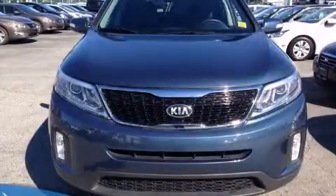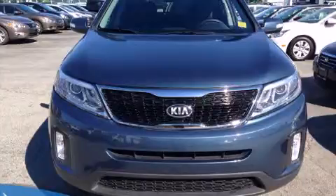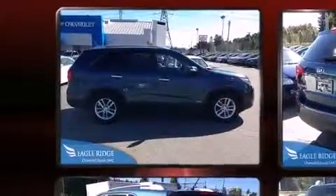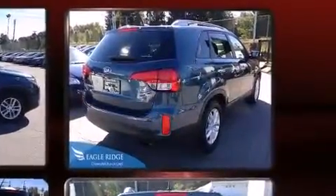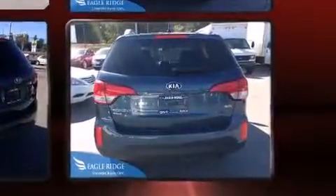Take command of the road in the 2014 Kia Sorento. It features an automatic transmission, all-wheel drive, and a 2.4 liter four-cylinder engine. Kia infused the interior with top-shelf amenities such as variably intermittent wipers, heated seats, and turn signal indicator mirrors.